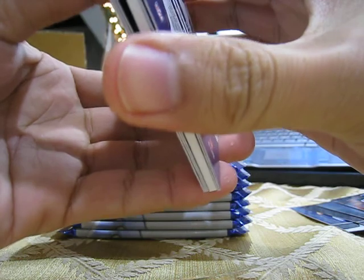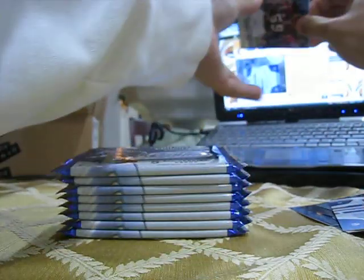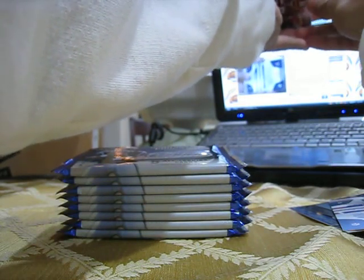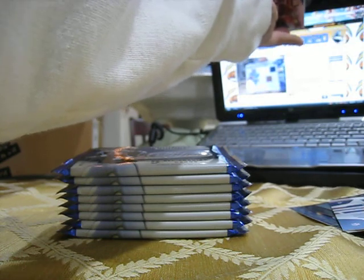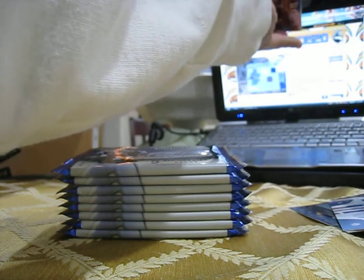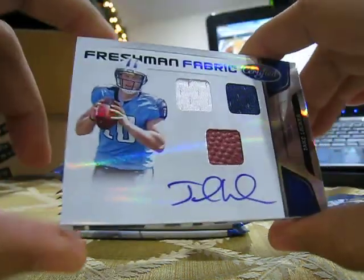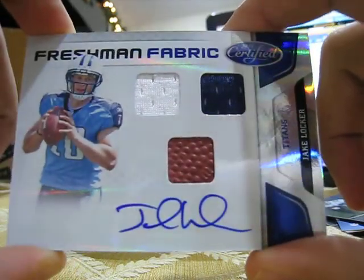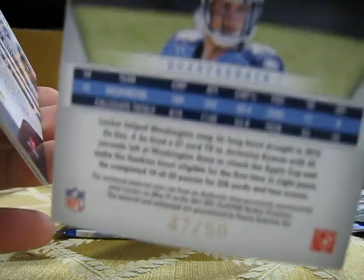Got a hit, I believe — let's see how it goes. Going to the blog first, here you go Roy. Wow, in your face! Jake Locker triple relic autograph, and that is numbered 47 out of 50.